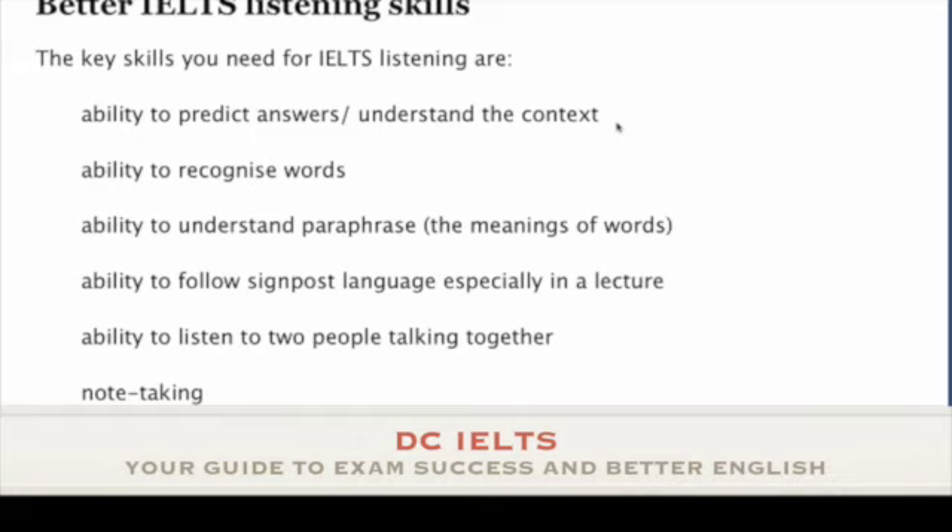On my website I describe the ability to follow signpost language, especially in a lecture. Section 4 of the listening is the longest and supposed to be the hardest task. You hear someone talking for a long time — you may listen for a whole minute and not hear an answer and may lose track of where you are. So learn to listen for words like 'firstly' or 'I'm now going to talk about'. If you can identify that sort of language, it will help you keep track of where you are in relation to the questions.